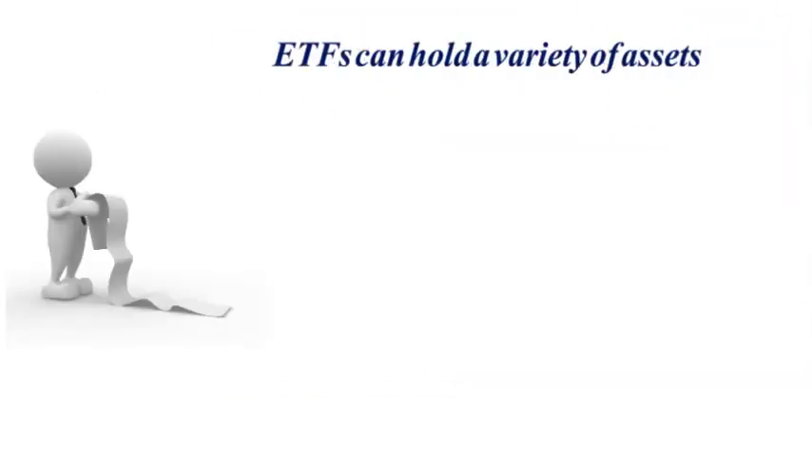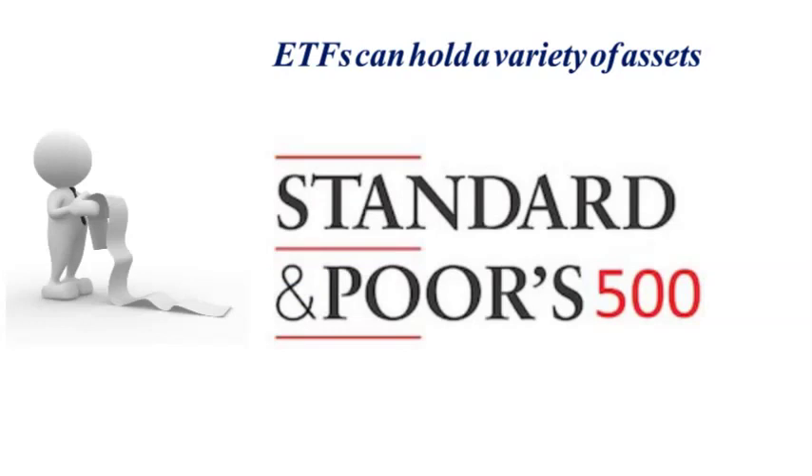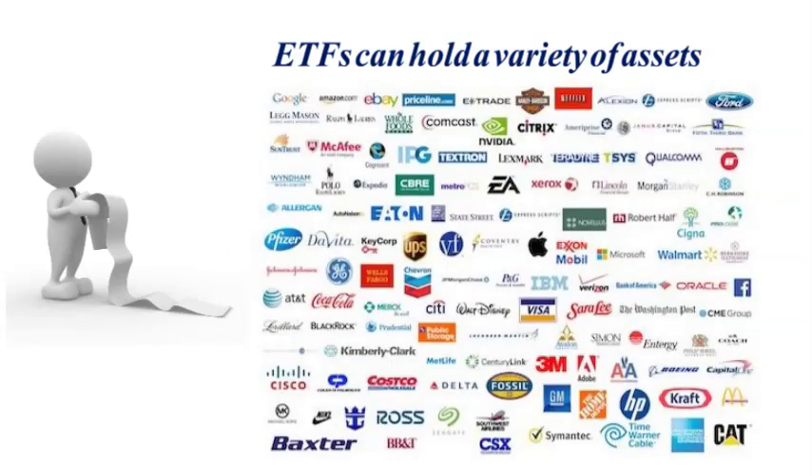Let me break down how ETFs work. ETFs can hold a variety of assets. You might have an ETF that mirrors the S&P 500 index — this means the ETF holds all the same stocks in the exact same weight as the index. These ETFs are passively managed and they only buy and sell what the index buys and sells.